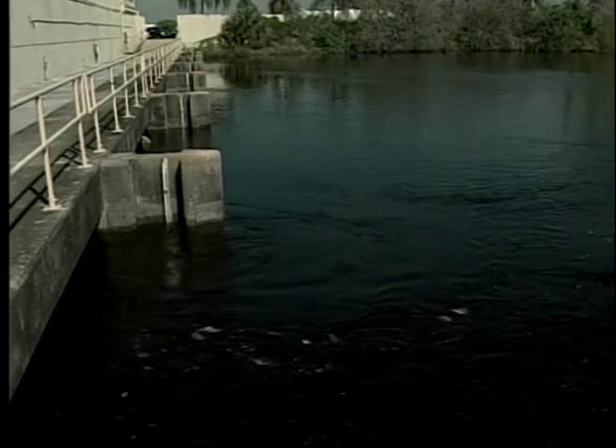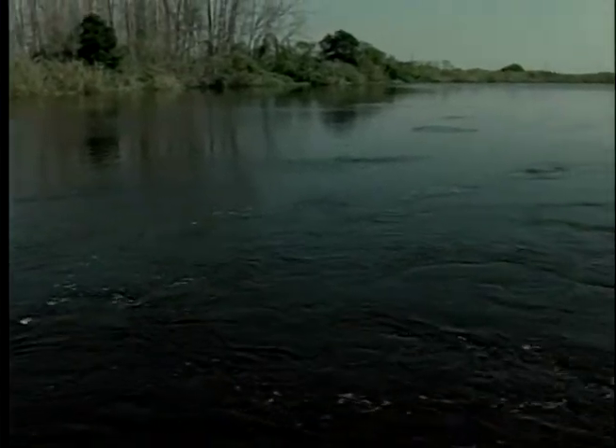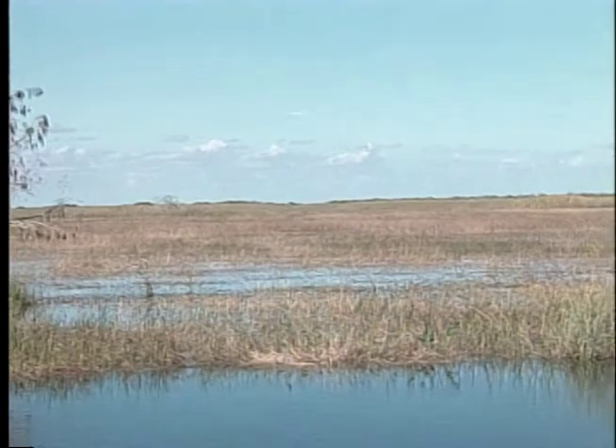Even at conservative estimates, there were perhaps as many as 200,000 breeding birds within the Everglades in the 1930s and 1940s. Now we're lucky to see somewhere between 20,000 and 30,000 birds in a good year. The levees, dikes, and canals built to drain and develop land in South Florida altered the flow of water that is the lifeblood of the Everglades, destroying nesting sites and disrupting the food supply.